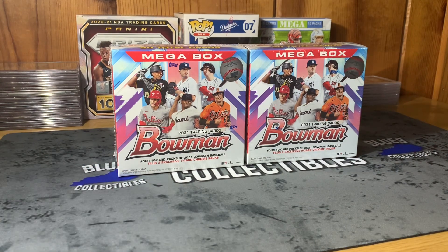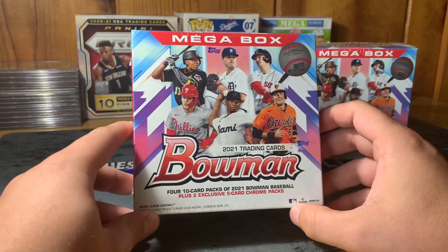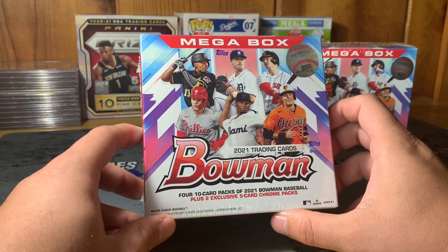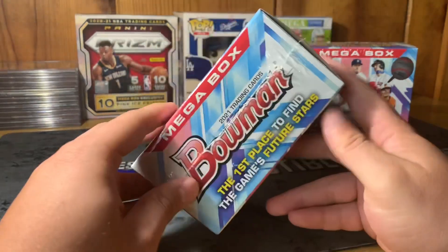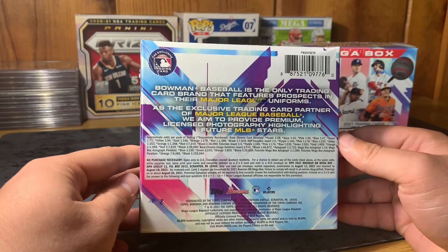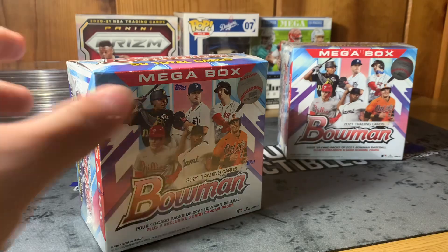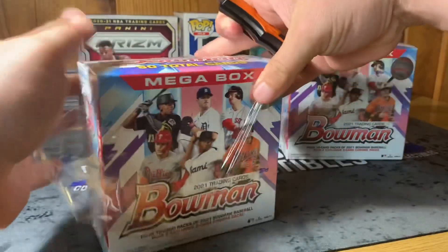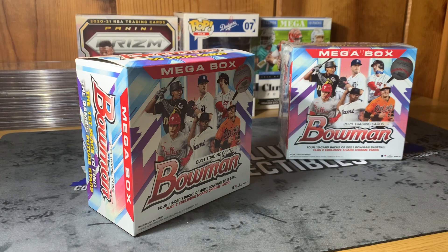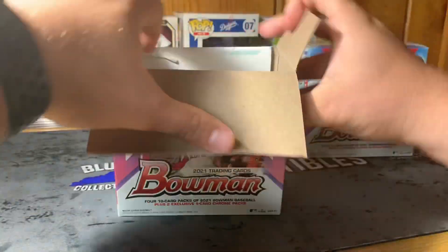We're going to go ahead and jump into the mega boxes. This might be a lengthy break — there are 50 total cards in here. We're looking at 2021 Bowman Baseball mega box: four 10-card packs of 2021 Bowman Baseball plus two exclusive five-card chrome packs. The first place to find the game's future stars — I always love opening up Bowman. I was wanting to get my hands on some mega boxes; Target had an online sale but I missed it. My buddy Mark put me onto some Bowman mega boxes, so thank you Mark if you're watching.